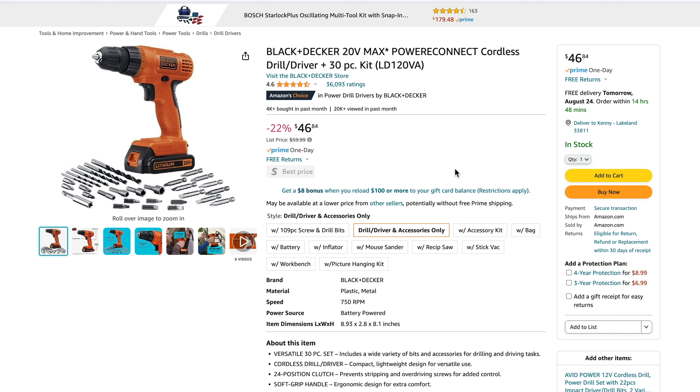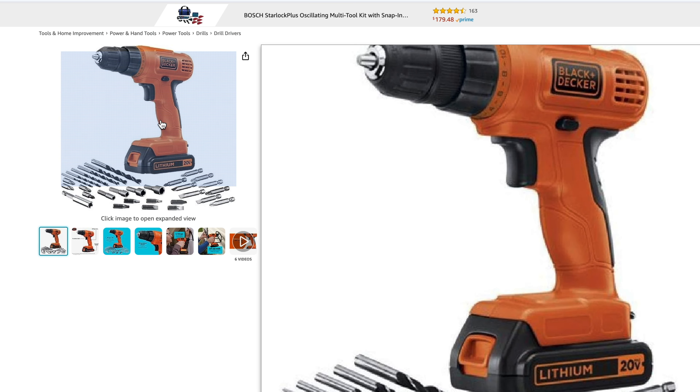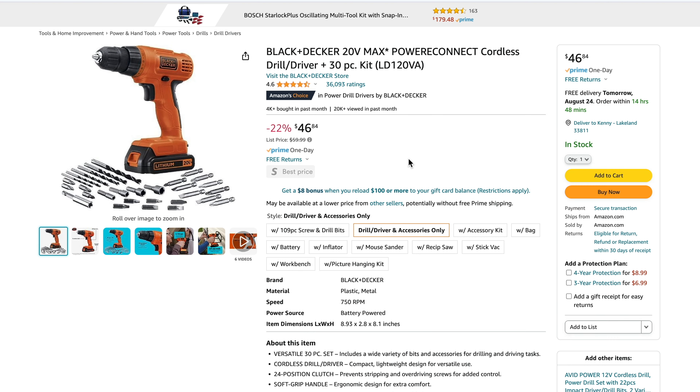Next up, Black and Decker for the third time — this is their 20V Max LD120VA kit. It comes with a 1.5 amp hour battery, a charger, and a 30-piece bit set. This is actually the older version of the LDX120 — it's been around for about a decade. It's a good drill and will get a lot of DIY projects done, but it's not the most modern. Notice the handle is not as well developed as the newer version; there's not as much overmold so it's not quite as comfortable. It tops out at 750 RPM, and Amazon has it for well under $50 at the time of filming.